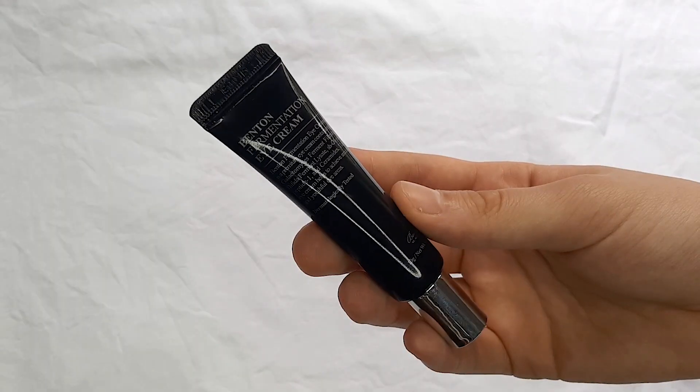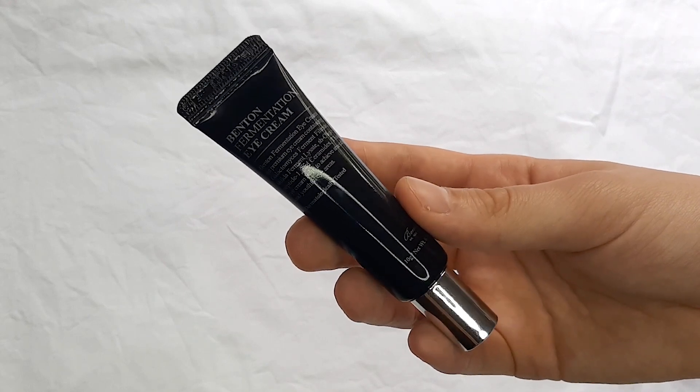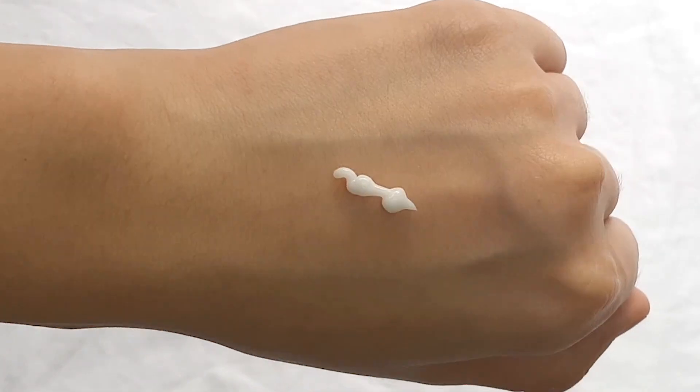From the brand Benton, I also got the Benton Fermentation Eye Cream. It has a lot of Galactomyces ferment filtrate and ceramides, which are really good for your under eye area because it helps to improve dull and dry skin. This eye cream comes out as a thick cream that you can massage or pat into your eye area.